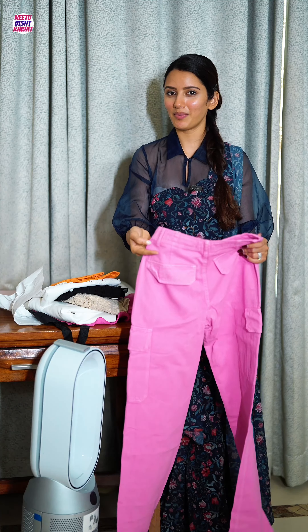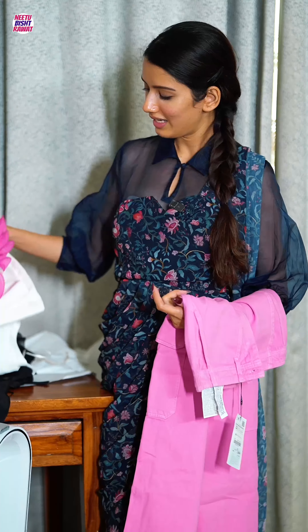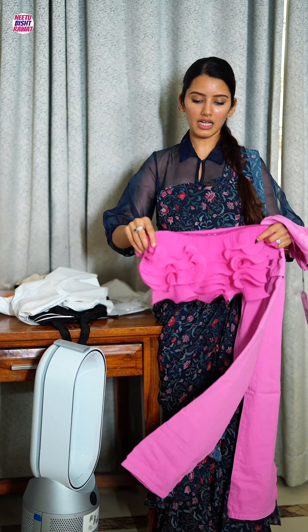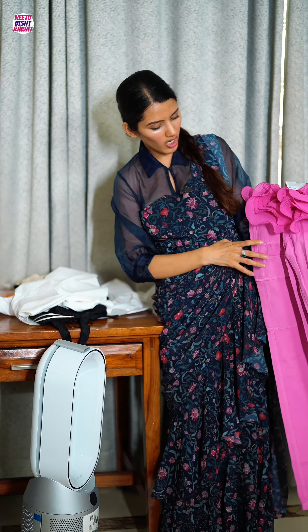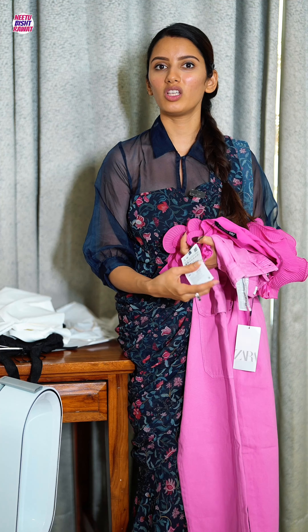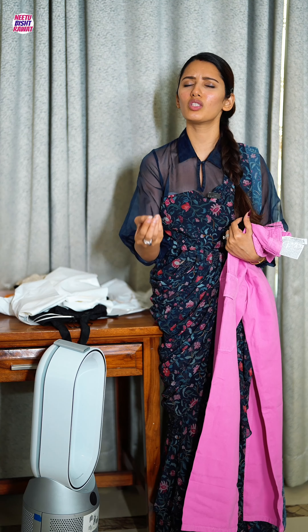My favorite from the lot is this pink trouser — I love Zara trousers. Because the Barbie trend is on hype right now, I also got a matching pink top to complete a full pink attire. The top is priced at 2,990 and the trouser is 2,890 — again, both just 10 rupees less than a round number.